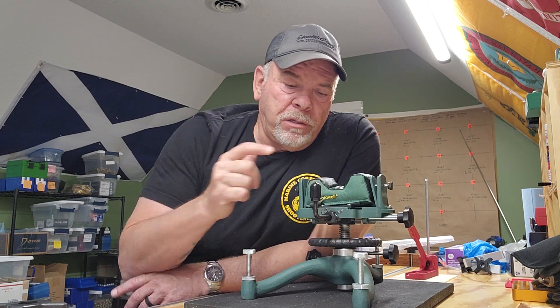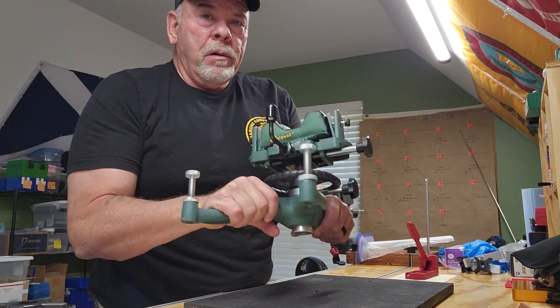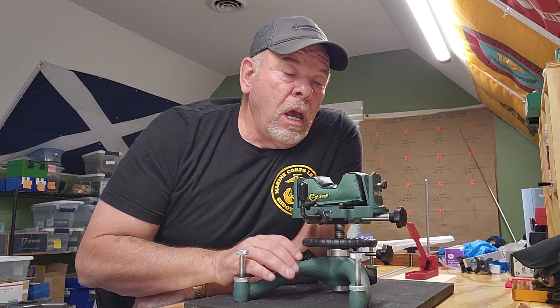Let's cover this thing. This Caldwell Rock BR — it's a bench rest. It's not bad. Everybody knows the quality of Caldwell stuff: some of their stuff is pretty good, some of their stuff is garbage. I would rate this as one of their better pieces of equipment.